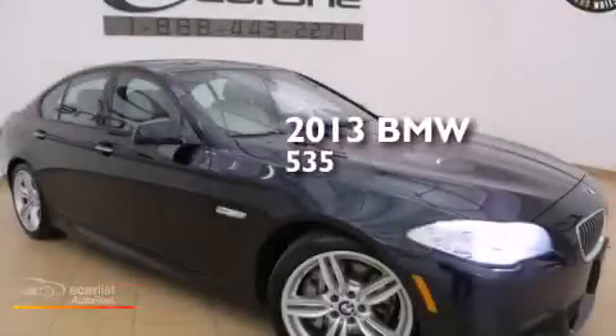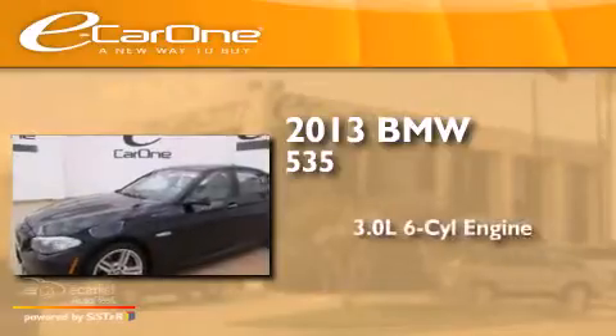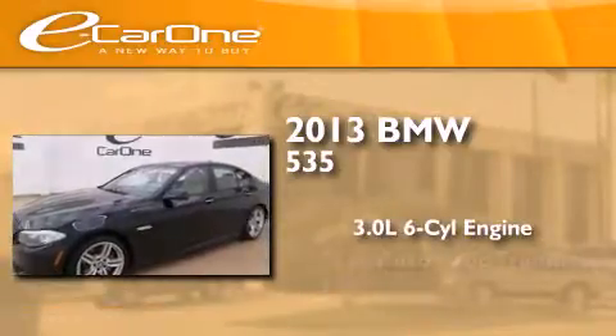This is a 2013 BMW 535. It features a 3.0-liter, six-cylinder engine and an automatic transmission.